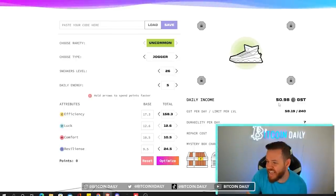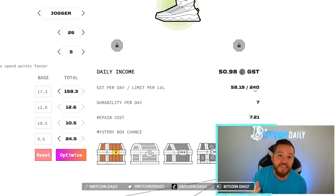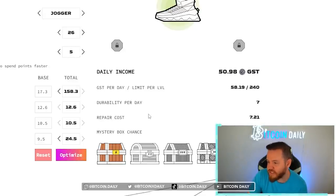What exactly is this calculating? This is showing you exactly how much GST per day you're going to earn. It's going to show you your GST cap per day, which is dependent on your sneaker level, your durability per day based on your resilience and daily energy, your repair cost per day which depends on your resilience, and your mystery box chance.